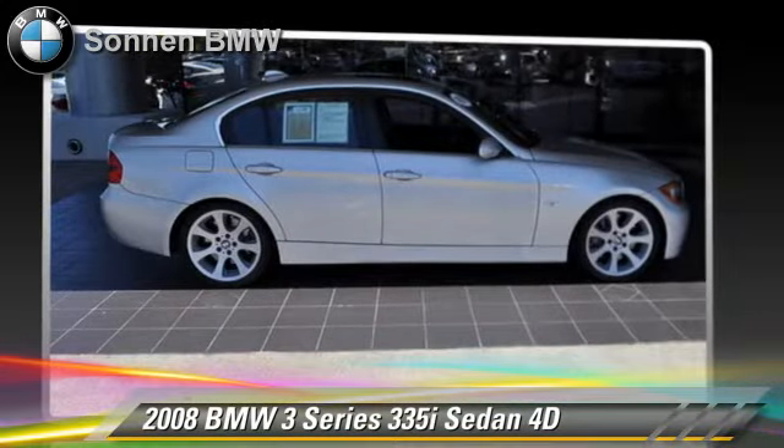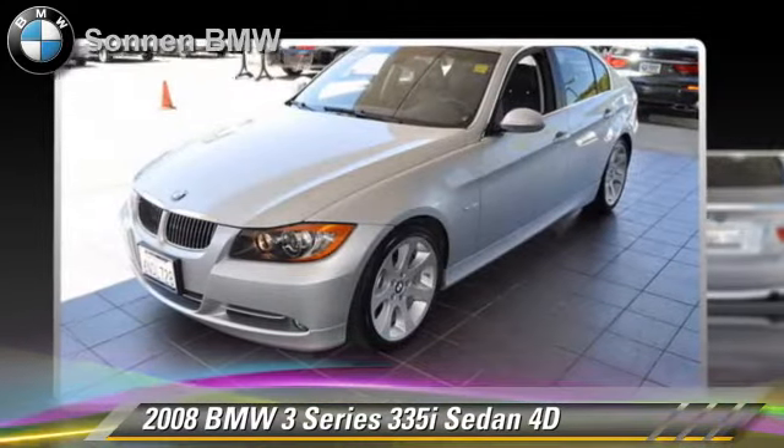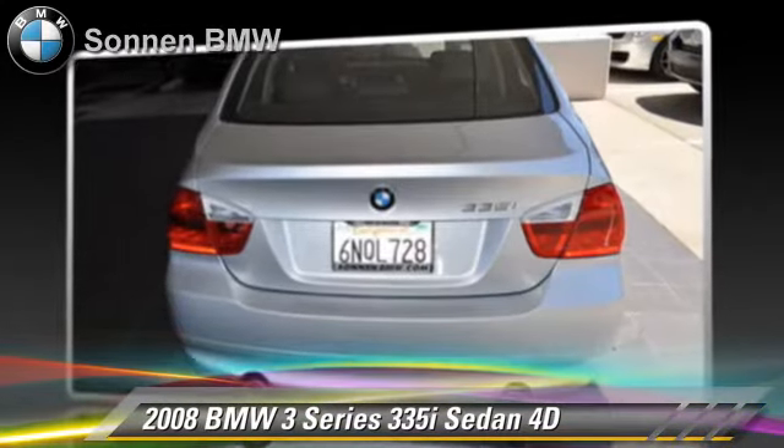This BMW features moonroof, alloy wheels, tilt wheel, premium package, and sport package.